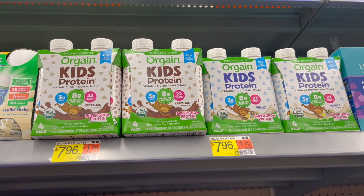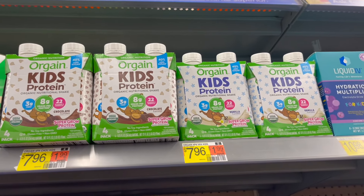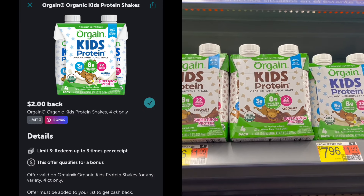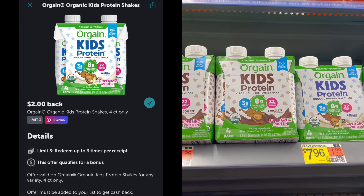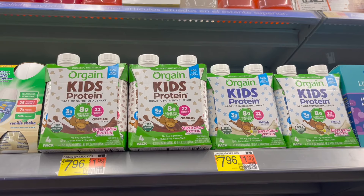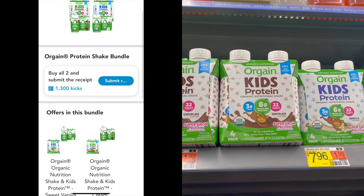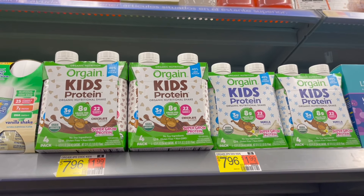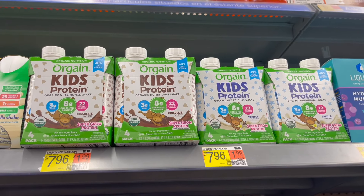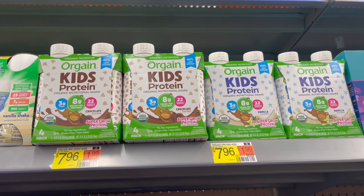Next we have the Orgain Kids Shake, priced at $7.96. For this deal, pick up one chocolate and one vanilla, totaling $15.92. Submit to Ibotta for $2 back on each one plus a $2 bonus for purchasing up to two items. Then submit to Shopkick — there's a bundle offer for chocolate and vanilla together for 1,320 kicks, which includes ScanKicks in-store, around $5.28. It's going to make your final cost for two just $4.64, or $2.32 each.